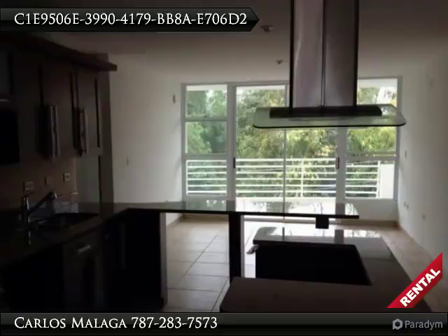Available immediately. View at www.pyramide.com. Direction: Condado to Ashford, San Juan — St. William Bosch in San Juan.